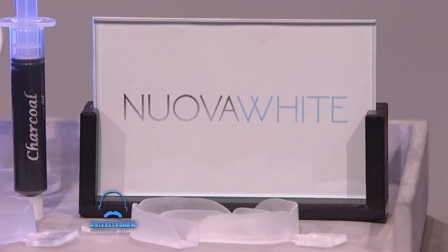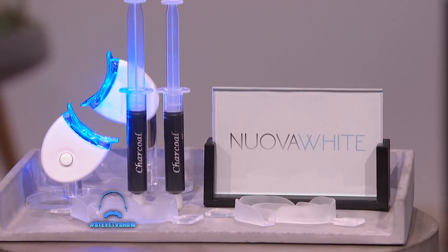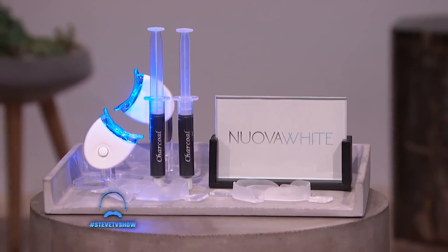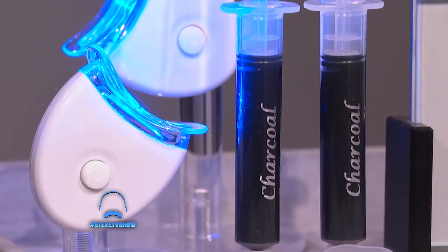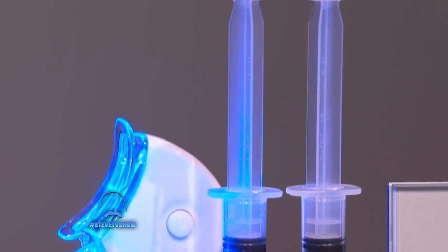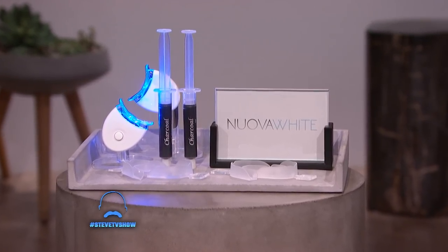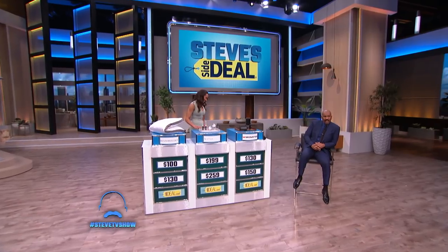Say goodbye to those yellow teeth, and hello to the Nuvo White Charcoal Edition LED Teeth Whitening Kit. This cutting-edge tooth whitening system uses charcoal whitening gel combined with LED lights for noticeable results. You'll start noticing results in as little as one treatment, and it's clinically proven to restore and strengthen enamel.